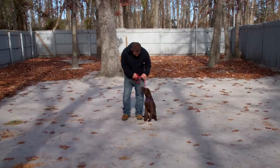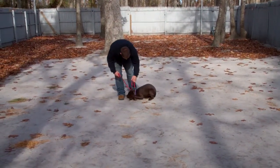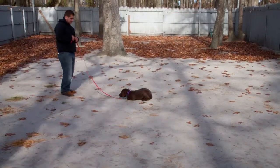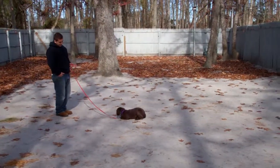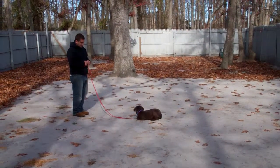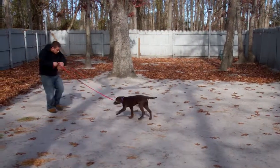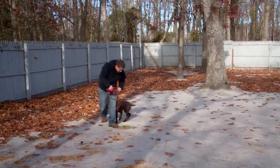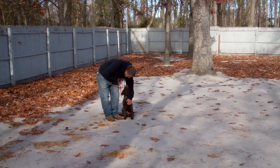Another nice automatic sit. Bowery puts him into another down. You want Raven seated first before you give him any command, so Bowery waited until he was seated and then gave him the down command. Bowery used the leash to guide him back, and you see that Raven sits automatically once he reached Bowery — another nice automatic sit, very nice.